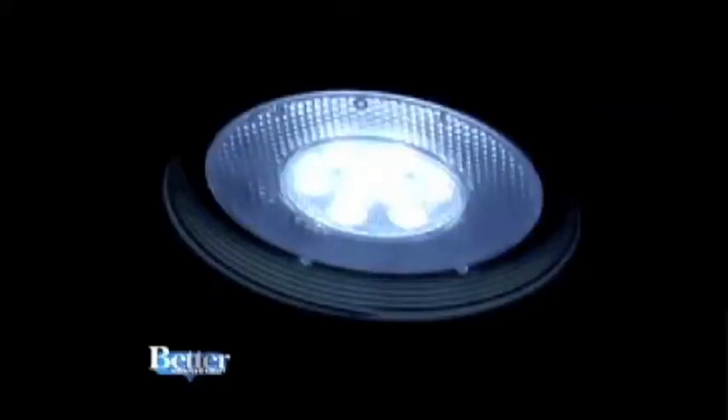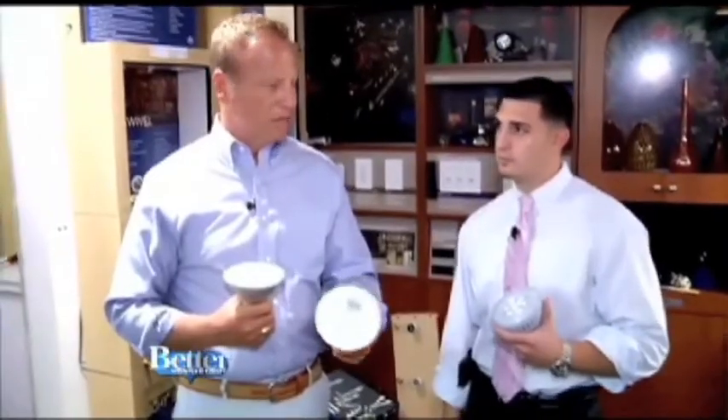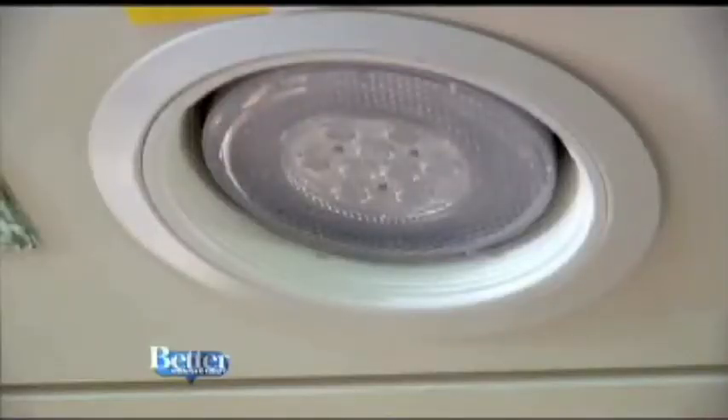The lights themselves even look physically better. The bulb Todd is holding looks industrial and ugly. But at Connecticut Lighting, you can get the same bulb only much better looking. This is the new LED. These two put out the same amount of light, but one looks tremendously better. You don't have to see those dots of light anymore.